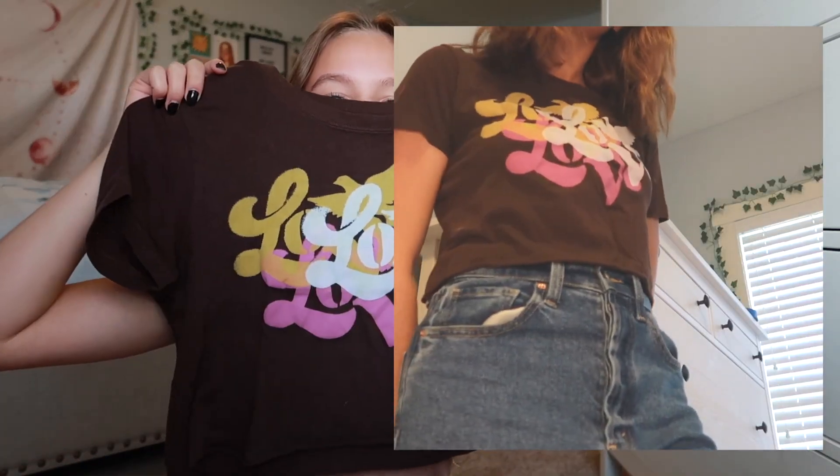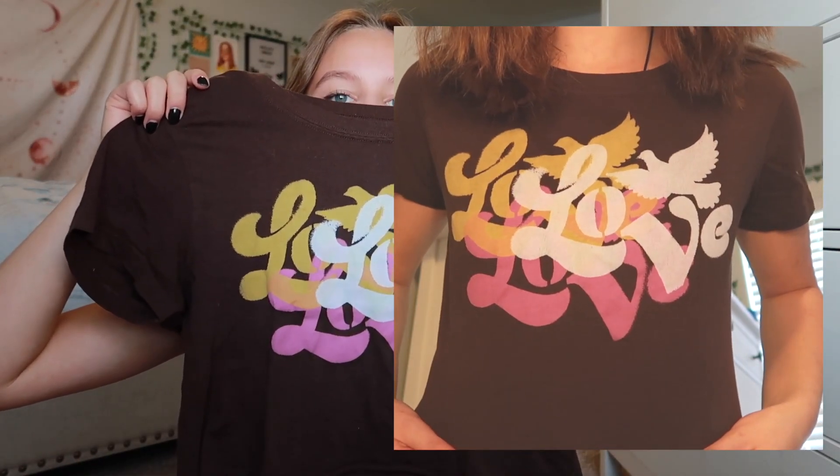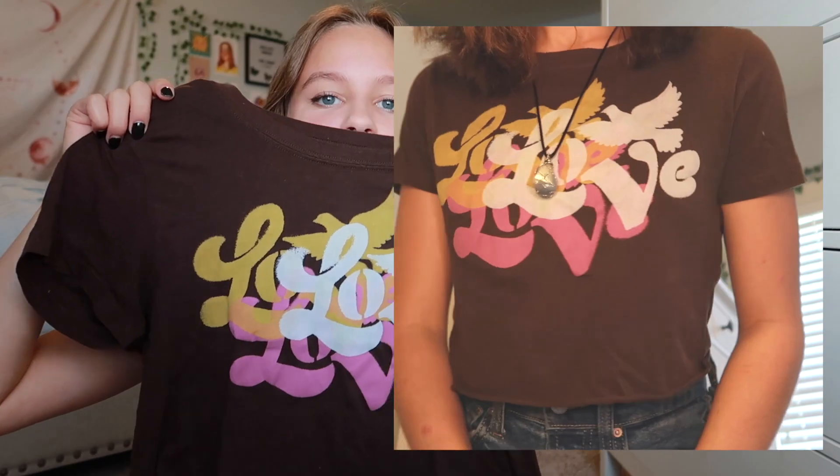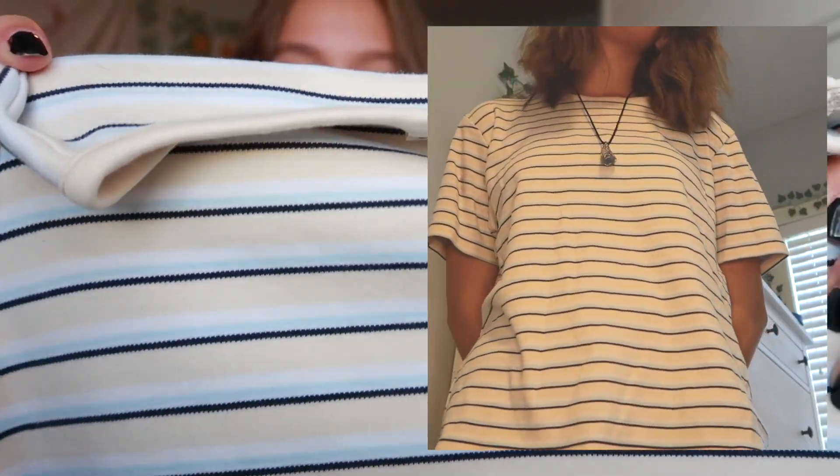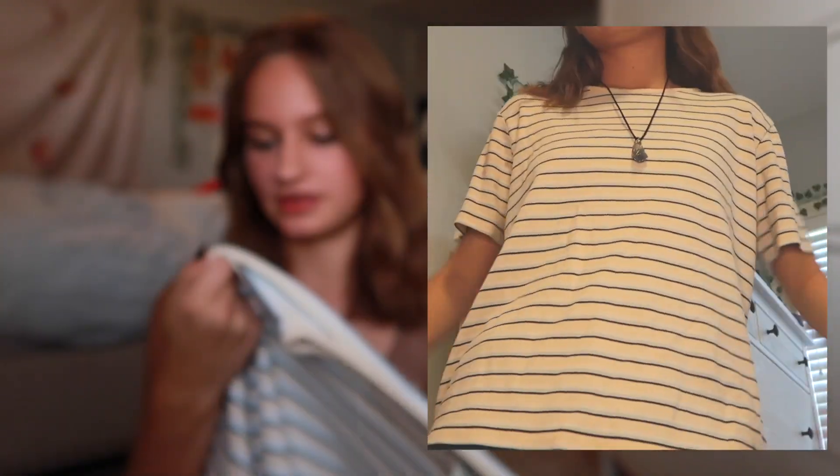The last few things I thrifted are all just short sleeve shirts. I really like this one — I cropped it, but it's like brown and it just says love on it with a dove. And then the next one I got, I was going to crop it at first, but I decided I actually like it long. It's this like cream color with like blue, white, and black stripes. It's just cute.